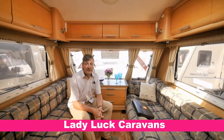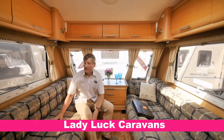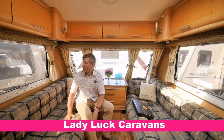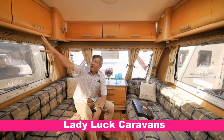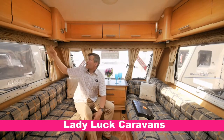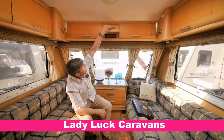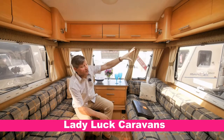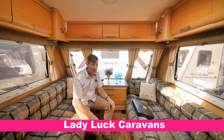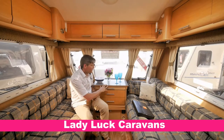Here we are inside the 2007 Elddis Crusader Sirocco. It's a five berth caravan. As you can see it's a parallel lounge with lovely contemporary furnishing and matching drapery. Fly screens and blinds on all the windows. Lots of overhead lockers all the way around. Spotlights all on their own controls. We've got built-in speakers, a stereo, and up there a CD changer that holds up to 10 CDs. We've got one-style flooring throughout. Central treasure drawers here and a slider table top for dining.